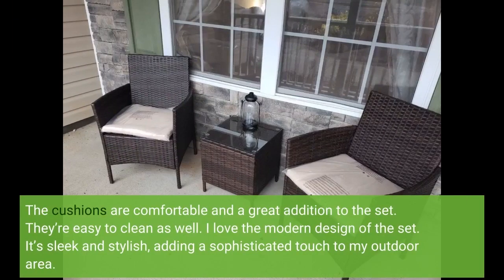The cushions are comfortable and a great addition to the set. They're easy to clean as well. I love the modern design of the set. It's sleek and stylish, adding a sophisticated touch to my outdoor area.